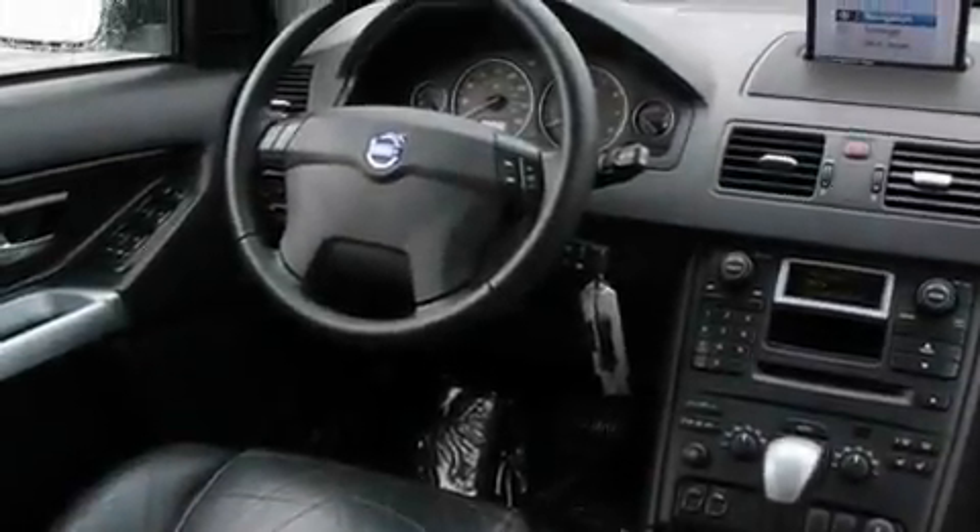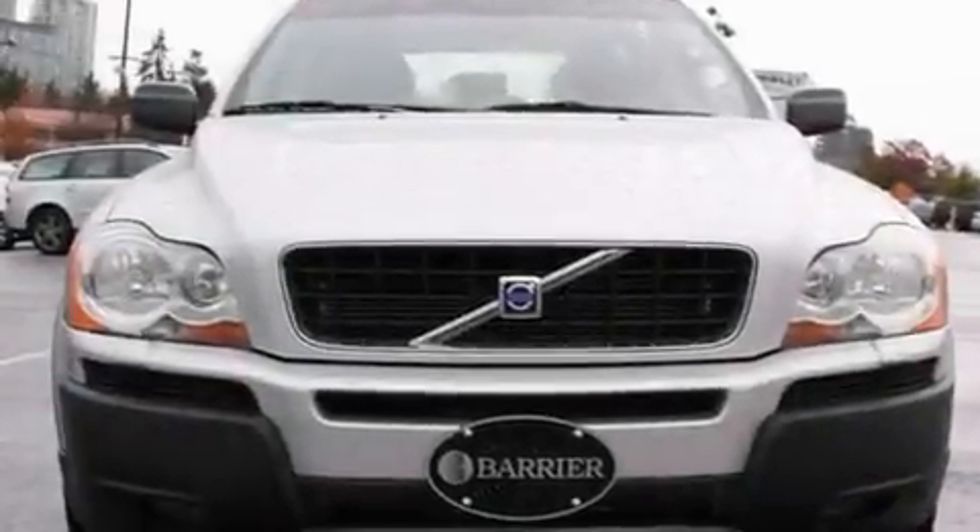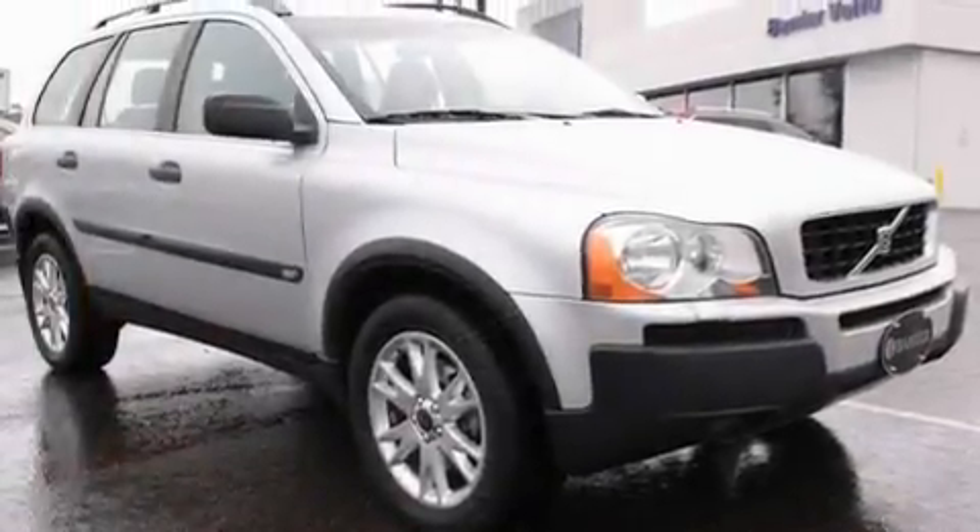Its top features include a sunroof, heated seats, cruise control, a premium sound system, a leather-wrapped steering wheel, alloy wheels, fog lamps, a traction control system, air conditioning with automatic climate control, and a navigation system.